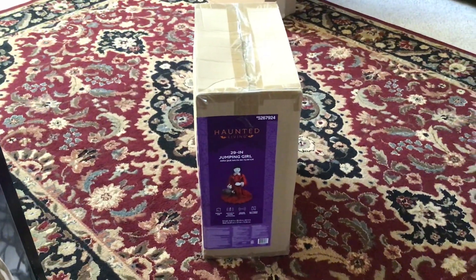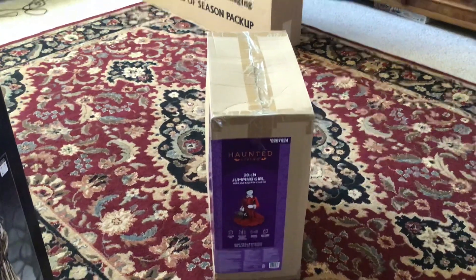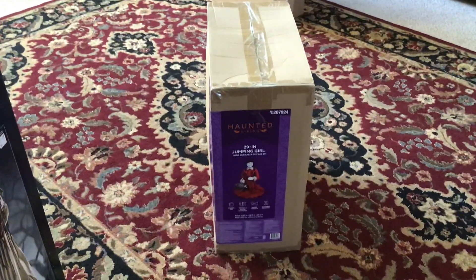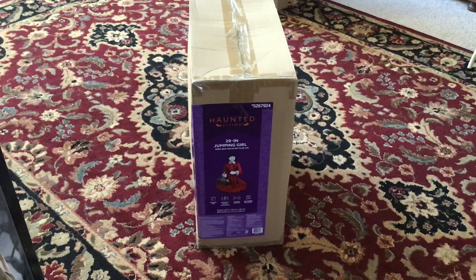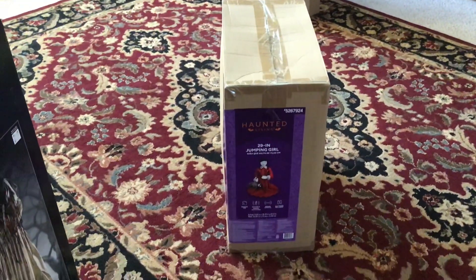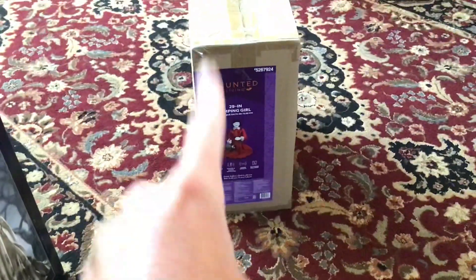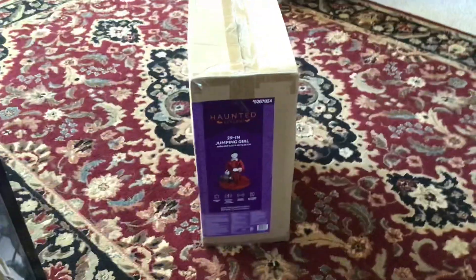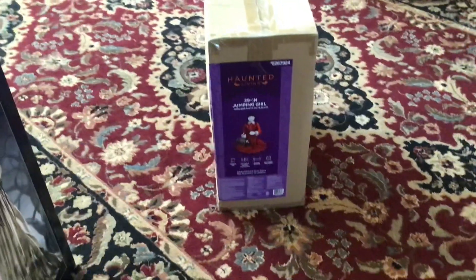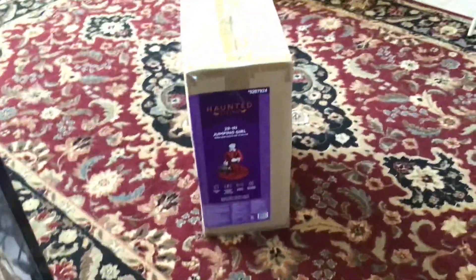Hey, what's up guys, Aiden here and yep, I have another haul video. Now this is my very first Lowe's haul video. My brother has gotten Lowe's animatronics in the past, but this is my very first Lowe's animatronic that I've bought. Before this prop I had no Lowe's animatronics, but this is my first one.